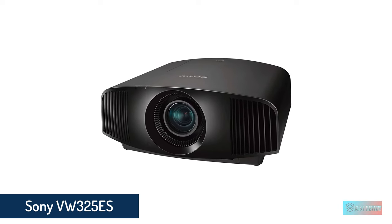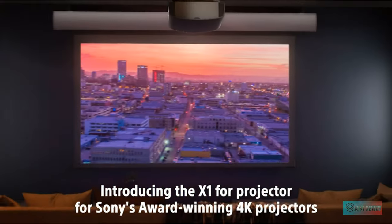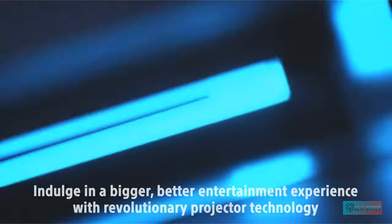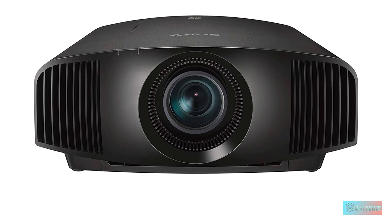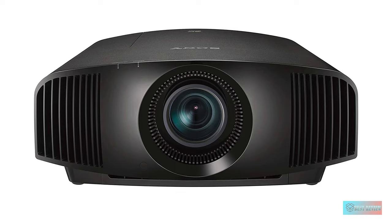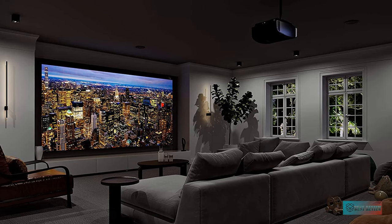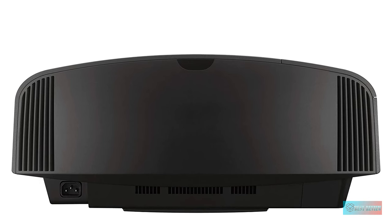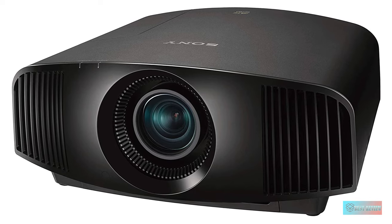Number 5: Sony VPL-VW325ES 4K HDR Home Theater Projector. The Sony VPL-VW325ES is a thoroughbred among ponies, a Porsche among Volkswagens — an absolute stunner with the price tag to match. The contrast ratio, easily the most important aspect of overall picture quality, is better than the Epson 5050 and significantly better than any projector that doesn't cost significantly more. The Sony itself costs significantly more than any other projector on this list. It checks the box for gaming with the input lag reduction feature, and with brightness that can go up to 1500 lumens, it works well in a bright room as well. If price is no object, the picture quality is incredible.